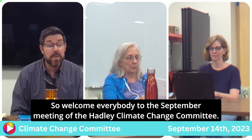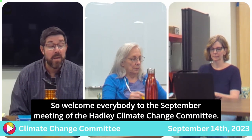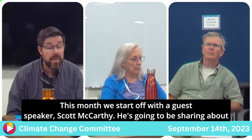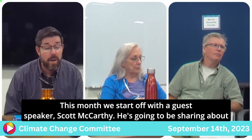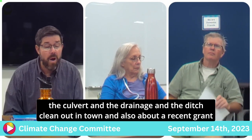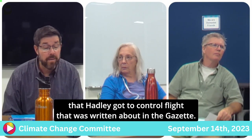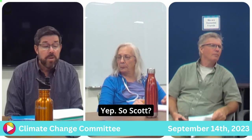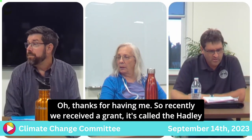Welcome everybody to the September meeting of the Hadley Climate Change Committee. This month we start off with a guest speaker, Scott McCarthy. He's going to be sharing about the culvert and the drainage and the ditch clean-out in town, and also about a recent grant that Hadley got to control flooding — a technical planning grant.